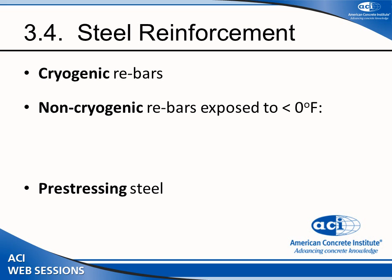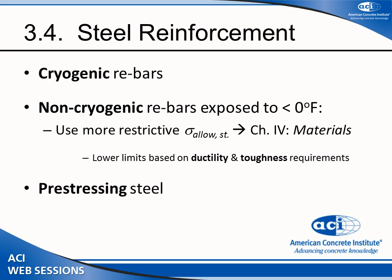There are three types of steel used in concrete for cryogenic applications. First are cryogenic bars — special bars that retain their properties and strength at cryogenic temperatures, but they are very expensive. Second are non-cryogenic reinforcing bars; we try not to rely on those because ductility decreases at lower temperatures. However, if you must use non-cryogenic reinforcement, you must significantly limit the stress you allow, using more restrictive lower stress limits based on ductility at cryogenic conditions.